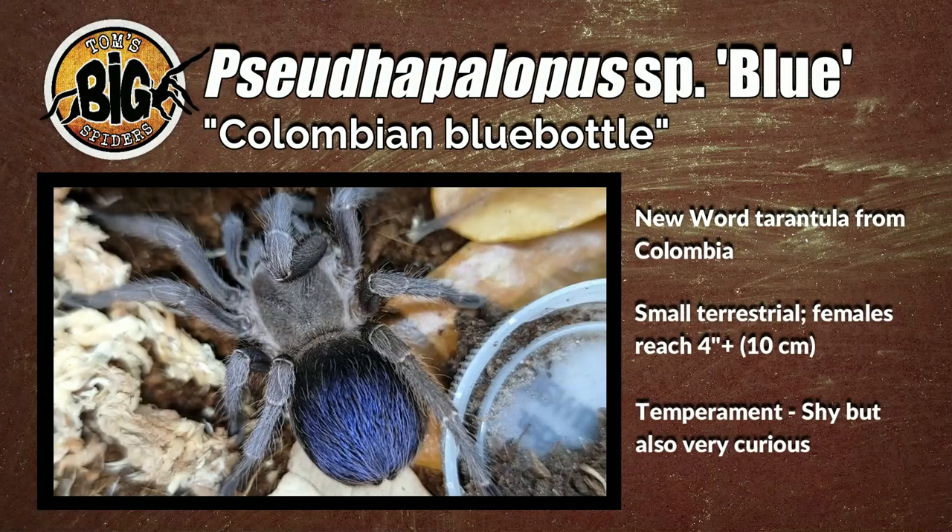These gorgeous little guys come from Colombia. They are considered a dwarf species, meaning adult females will reach about four inches total. They are terrestrial overall but will opportunistically burrow if given extra substrate to dig. They're highly sought after for their bright bluish-purple abdomens, which really glow metallic under the correct light. Just beautiful, small, and rather calm spiders compared to other species — no wonder they're so popular and a lot of beginners are picking them up. Let's take a look at Pseudopilopus species blue, the Colombian blue bottle.